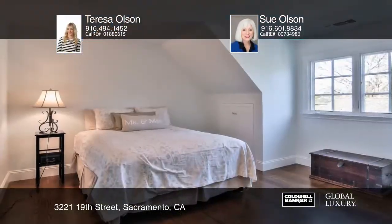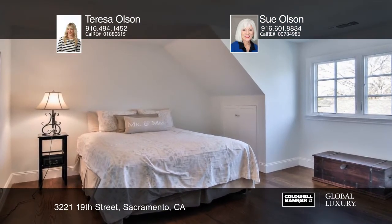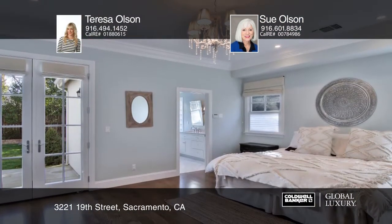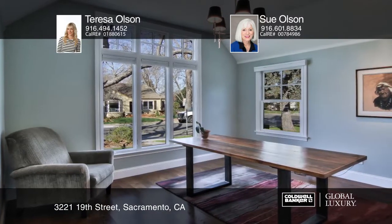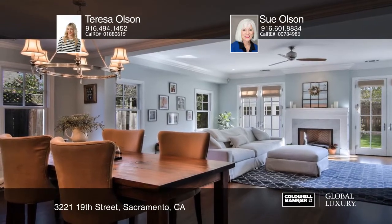This house was remodeled in 2008 and boasts five bedrooms and three baths, plus office, including a second master suite upstairs. The home features a fabulous great room concept with high ceilings and French doors that open to the backyard, which is ideal for indoor and outdoor living.